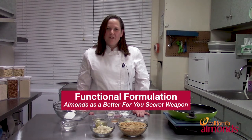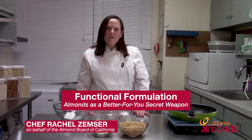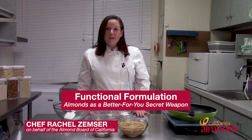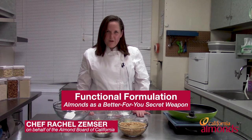Hi, and thank you for joining the Almond Board of California RCA session. My name is Rachel Zemser, and I'm a certified food scientist and certified culinary scientist through RCA. I have over 25 years of experience in both food science and culinary arts, where I've helped brands small and large bring innovative products to life. I'm excited to be here today on behalf of the Almond Board of California.